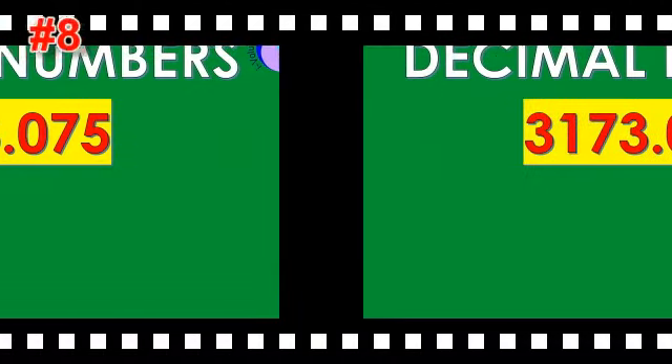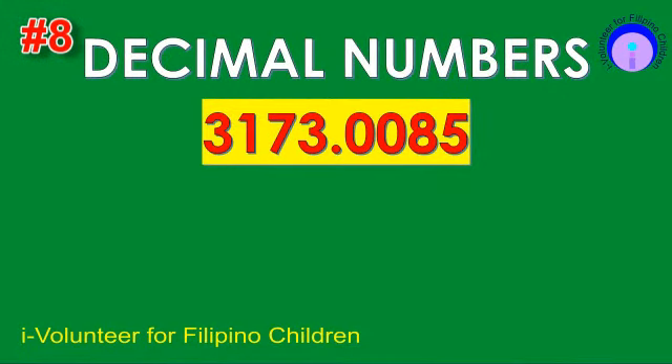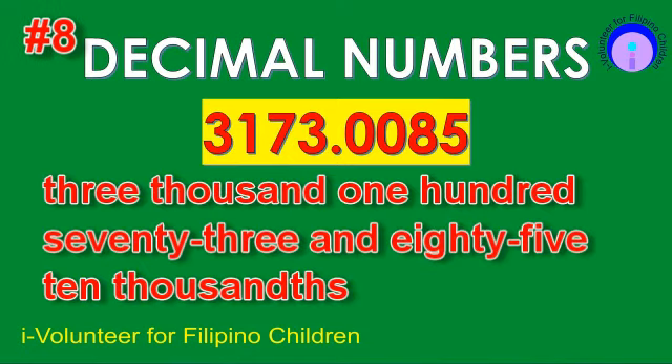Item number eight. Read the decimal number. The answer is 3,173 and 85,000.